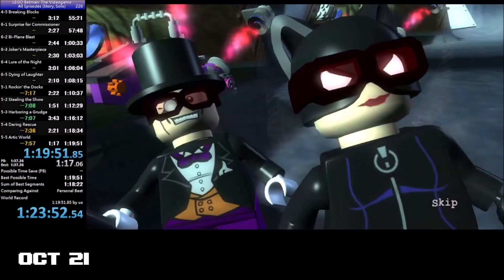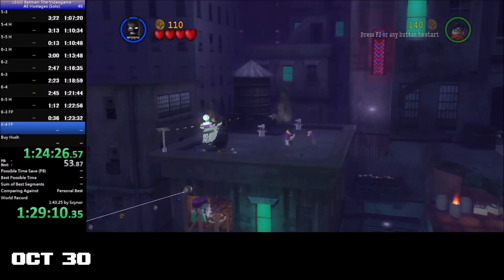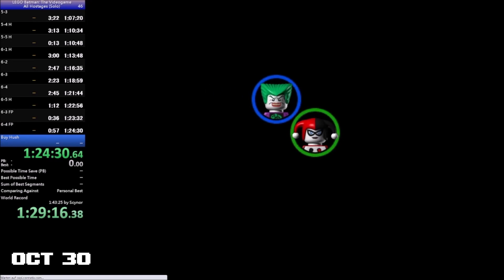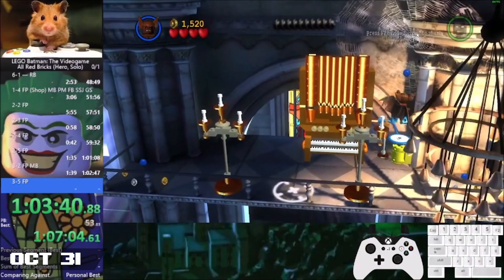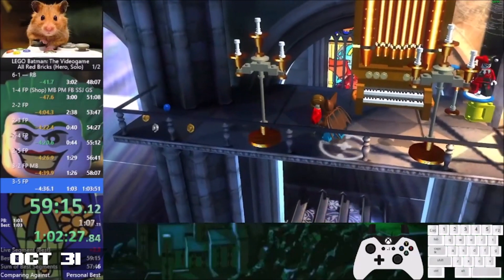After focusing mainly on story runs, the tension from both Xenor and Hamster shifted to collectible runs, resulting in an improved verticard for All Hostages by Xenor with a time of 1:24.51 on the 30th of October, and two new All Hero Red Brick records from Hamster on the 31st, with a time of 1:03.51, which improved on the same day to 59.21.